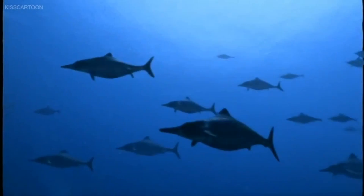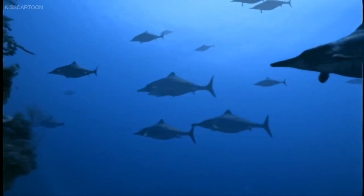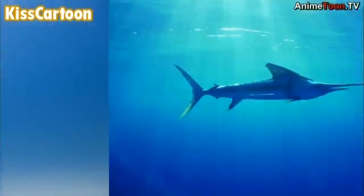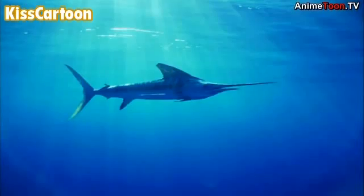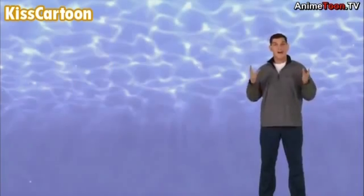A lot of big, fast-moving fishes alive today are streamlined too, and for the same reason. Some sharks can swim more than 30 miles an hour, and a large fish called the marlin reaches speeds over 60 miles an hour. That's as fast as a car goes on the highway.